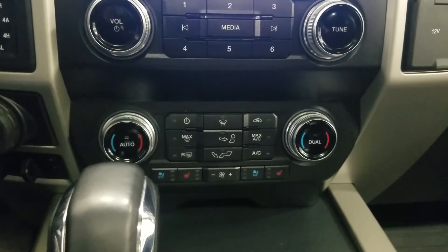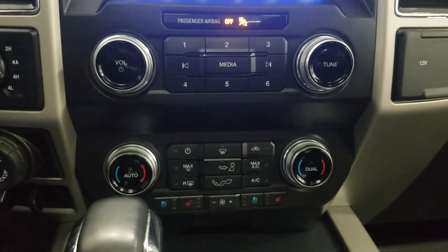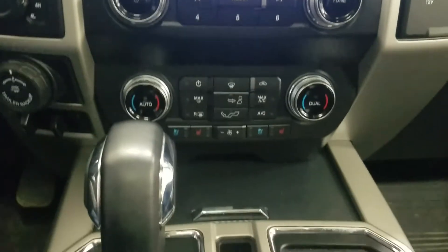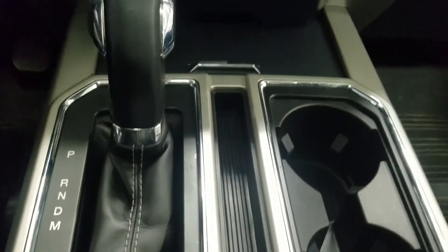This includes cooled and heated seats for both driver and passenger to enjoy. Our middle console offers two cupholders, our gear shift, two USB ports and a ton of storage.